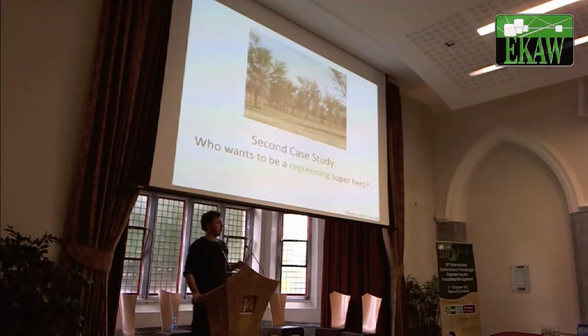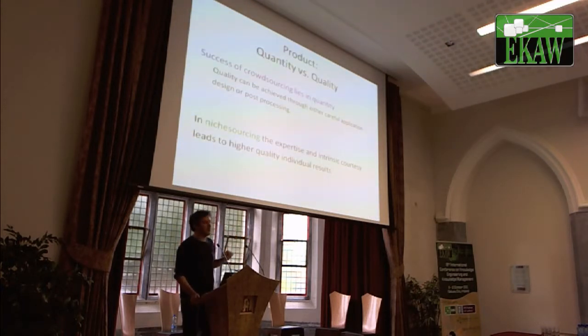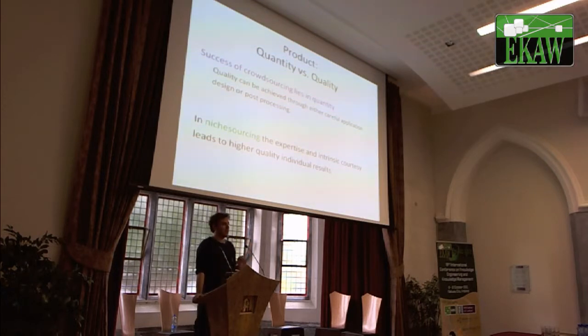The third dimension is about motivation. People that have a natural relation to the task are more motivated to perform that task. So you have to do less careful planning with badges and payments and competition, because you can rely on the fact that people are more willing to perform these tasks.